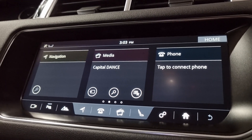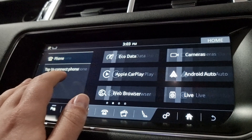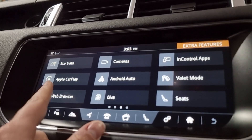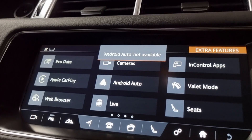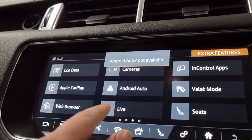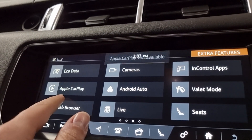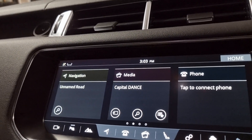The main infotainment of course covers your navigation, media and Bluetooth hands free. Scrolling across you can see it has Apple CarPlay and Android Auto - the screen is still loading up fully but I'll show you how to navigate through those.